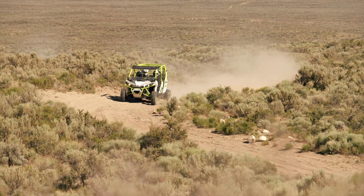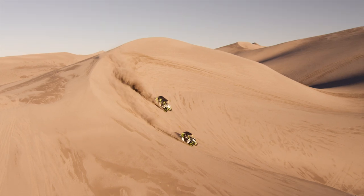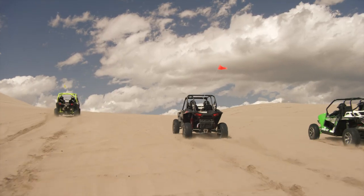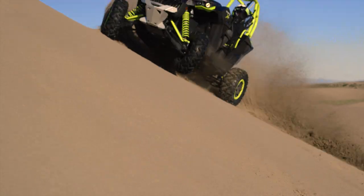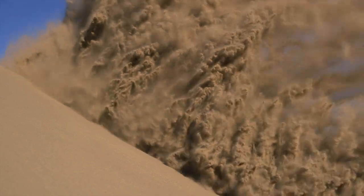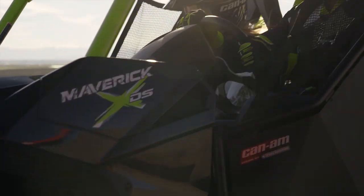Whether you're climbing, cornering, or running flat out, the Maverick XDS is always ahead of the competition, setting a new standard in the industry and leaving all others in the dust. The all-new 121-horsepower turbocharged Maverick XDS.